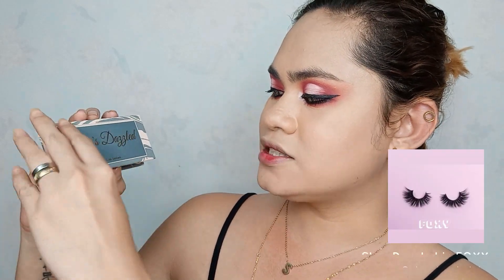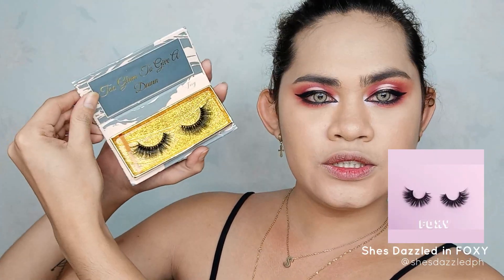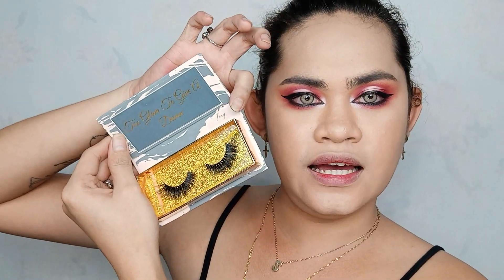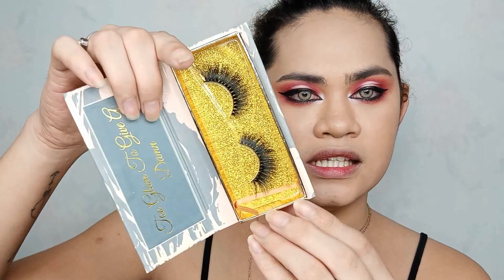Now it's time for our eyelashes - gagamit tayo ng bagong pilit mata today. At yung gagamitin ko, this is from She's Dazzled Glam Lashes. Ganito yung kanya itsura - oh my god, like holy moly crap! Nakalagay dito 'Too Glam to Give a Damn.' So yung shade is Foxy - ito yung Foxy na lashes from She's Dazzled. So mag-a-apply lang ako ng lashes.